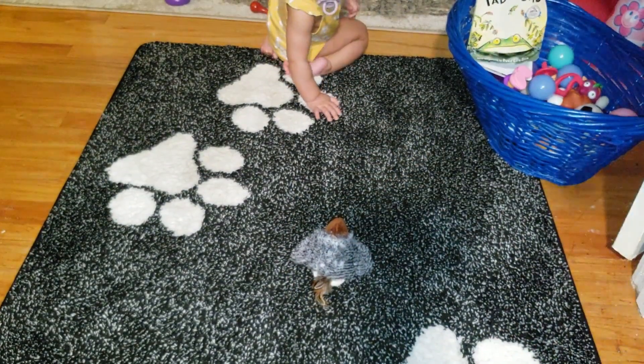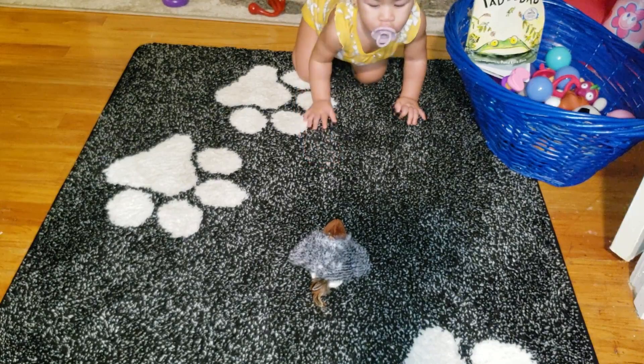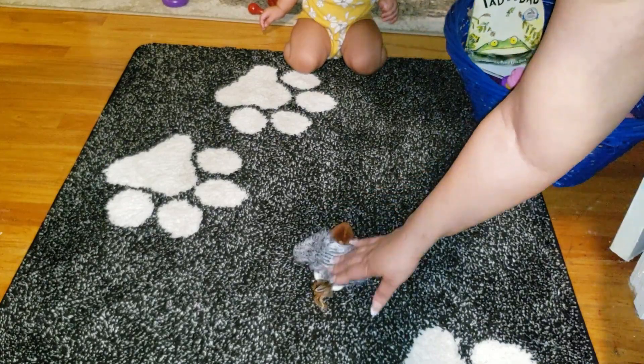I had a blast watching this toy in action, even without a cat. It looks so realistic that I almost convinced my granddaughter to play with it. She wasn't too sure about it, but I could tell it would be a winner for any feline friend.